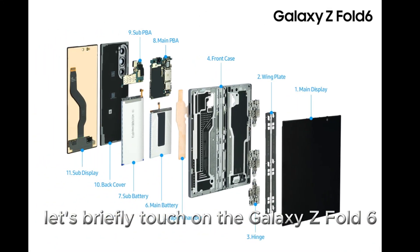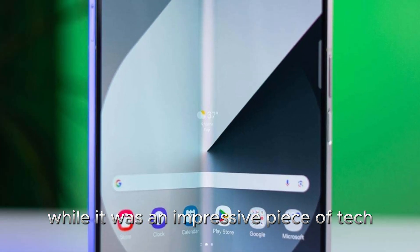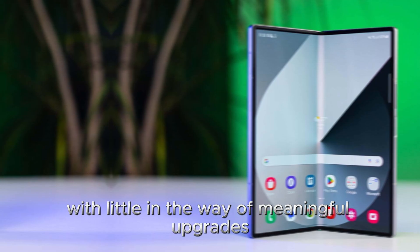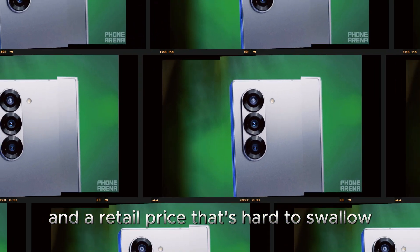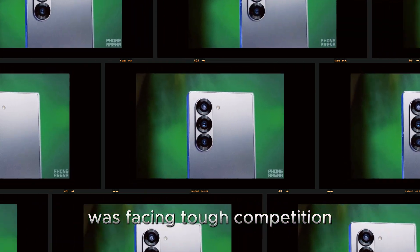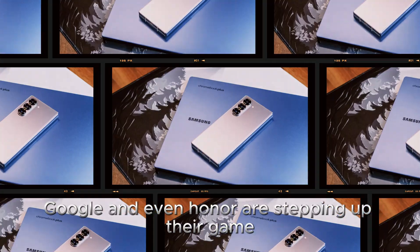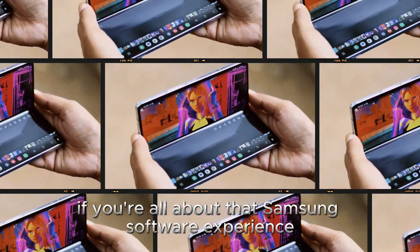Before we look ahead, let's briefly touch on the Galaxy Z Fold 6. While it was an impressive piece of tech, it didn't exactly set the world on fire. With little in the way of meaningful upgrades and a retail price that's hard to swallow, it became clear that Samsung was facing tough competition. OnePlus, Google, and even Honor are stepping up their game. But if you're all about that Samsung software experience, the Z Fold 6 still shines in that department.